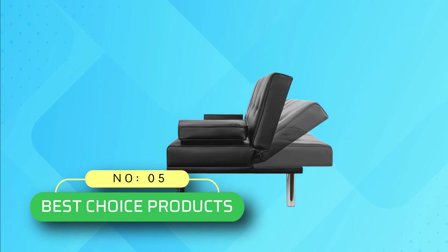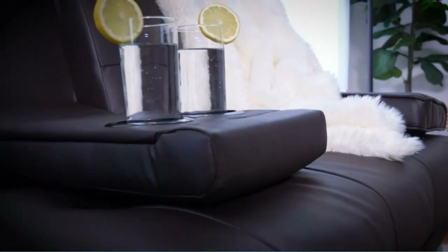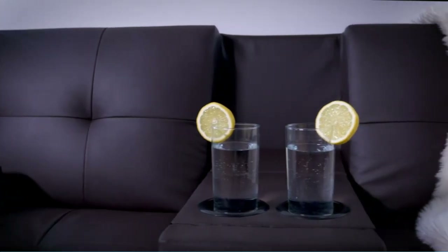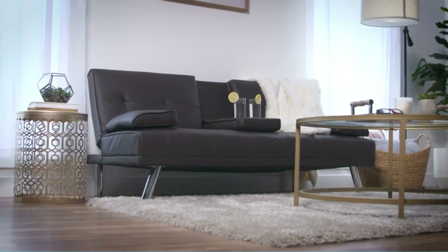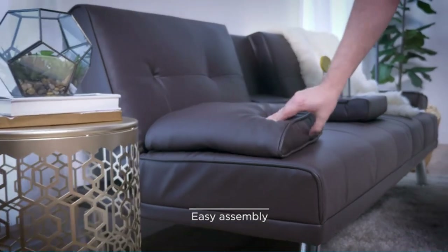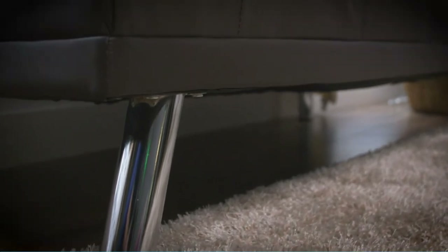Number 5: Best Choice Products Sofa Beds. You can see a perfect fusion of style and comfort in this faux leather sofa bed. It provides room for two people at the same time, thanks to its 500-pound capacity. The black faux leather sofa has four chrome-looking metallic legs.